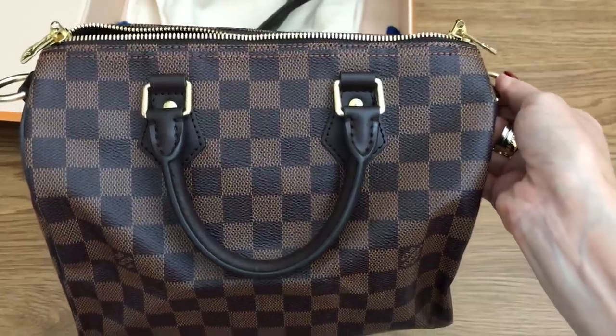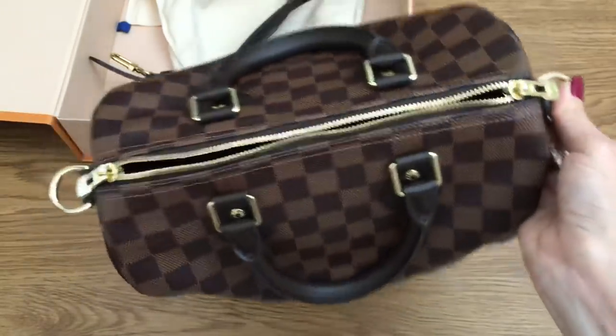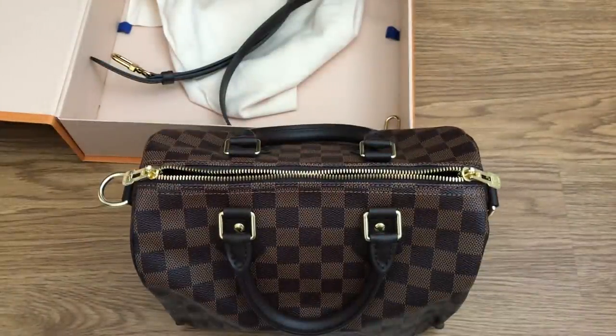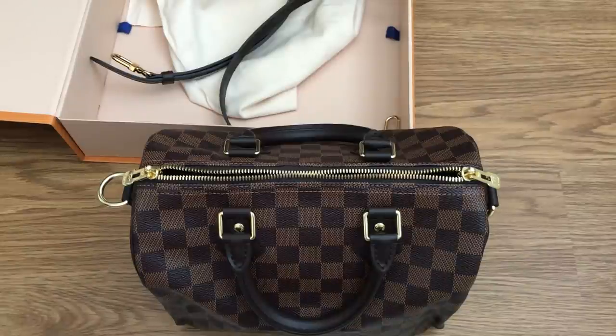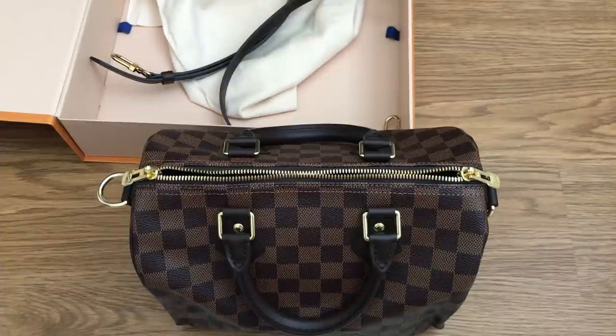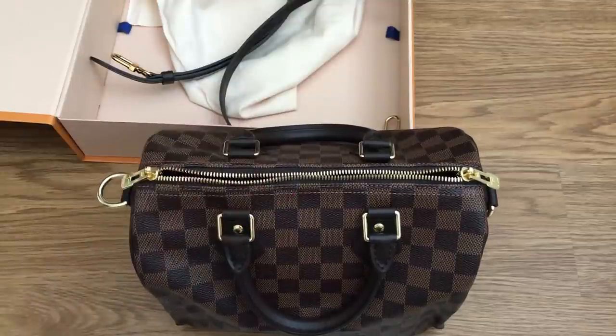I ended up keeping the made-in-Spain Toiletry Pouch 26 because it was absolutely beautiful, and I got another made-in-France one that was really pretty and gifted that to my mom - it was the one I was going to sell in the vlog sale recently. She saw my Toiletry 26 and said she wanted one, so I just gifted it to her. Now we're twinning - I've got the Spain one and she's got the France one. So not all France items are going to be perfect.